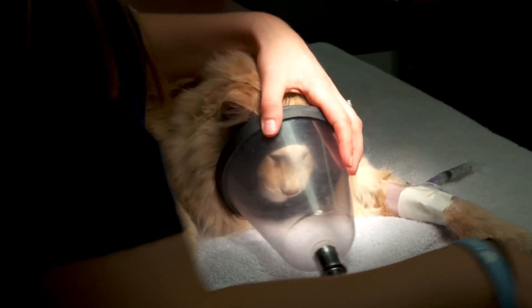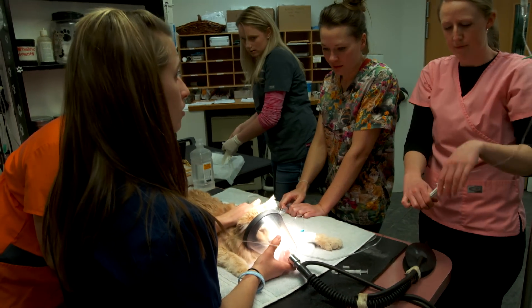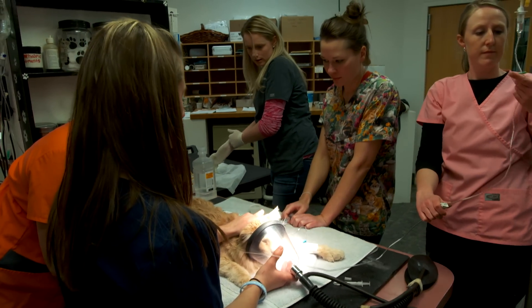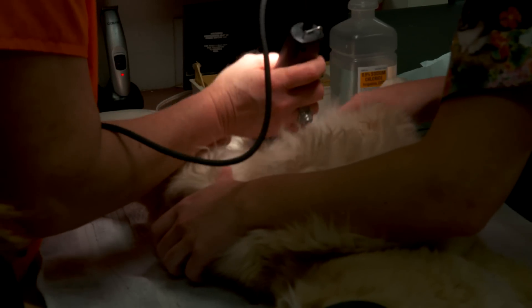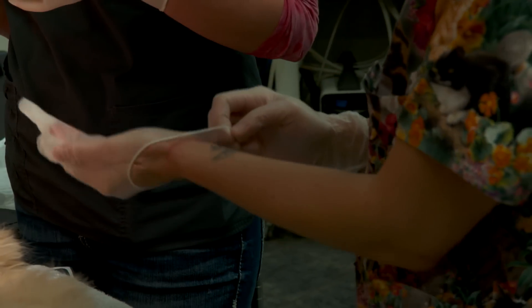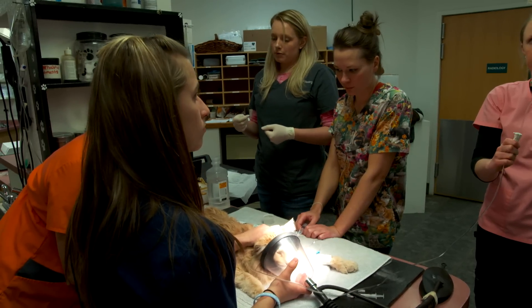Right now we're going to sedate Persnickety and get him completely under general anesthesia. Once we've got that done, we're going to try to pass a catheter through his penis to relieve his bladder. You ride a rollercoaster when you're a veterinarian — you're in situations where you do everything that you can and they still don't turn out okay. You need to try to get that resolved before his bladder ruptures.